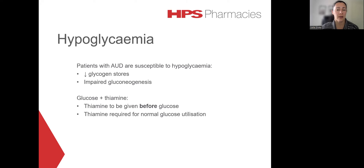Hypoglycemia can be quite an issue in patients with alcohol use disorder. This is due to reduced glycogen stores as well as impaired gluconeogenesis. The thing to remember here is that if glucose is required to be administered to these patients, thiamine really needs to be given before the glucose. This is to reduce the risk of developing Wernicke encephalopathy — a neurological condition that may present with confusion, paralysis of eye muscles, and ataxia. It is caused by a deficiency of intracellular thiamine, as thiamine is required for normal glucose utilisation.